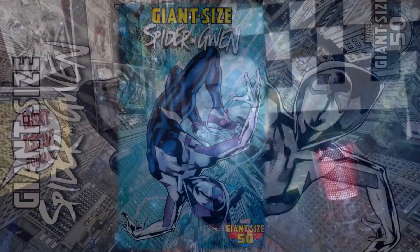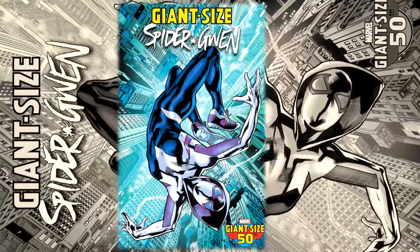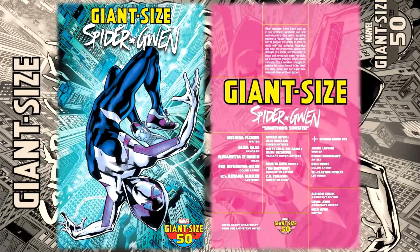Hello everyone, Dan here for the Next Issue Podcast. On today's video I'll be doing a preview for Giant-Size Spider-Gwen number one, a new book from Marvel Comics as we continue to celebrate 50 years of the Giant-Size brand at Marvel. The creative team features a story by Melissa Flores, pencils by Alva Glass, inks by Elizabeth Amico, colors by Ferris Fuentes Suho, letters by Ariana Mayor, and a main cover by Brian Hitch and Alex Sinclair.